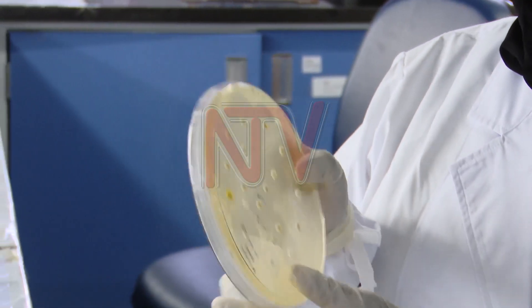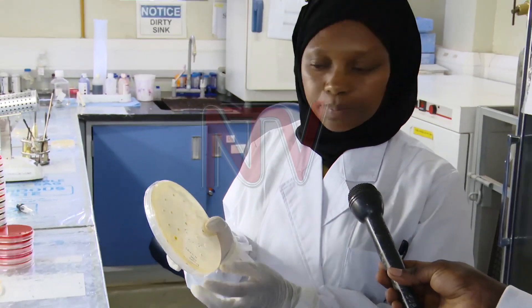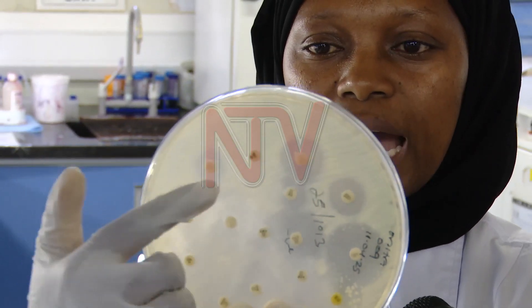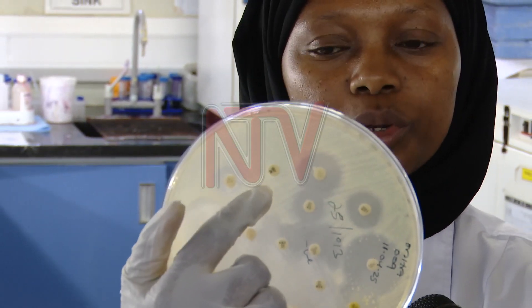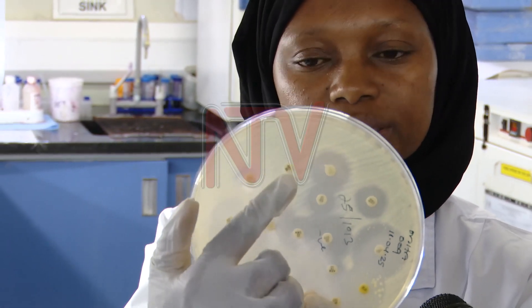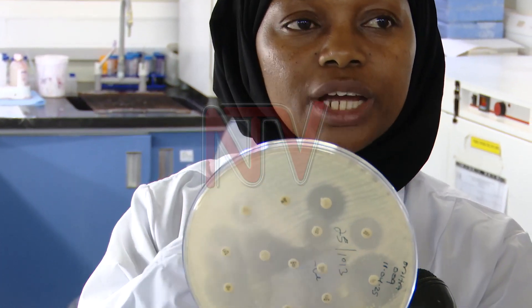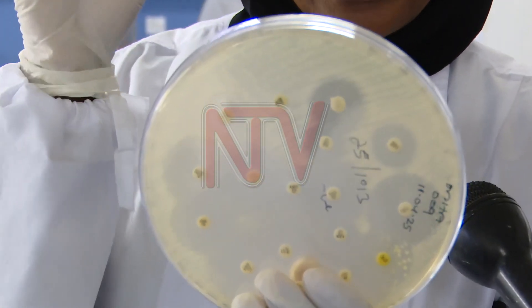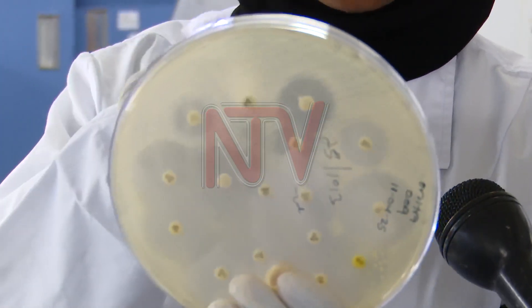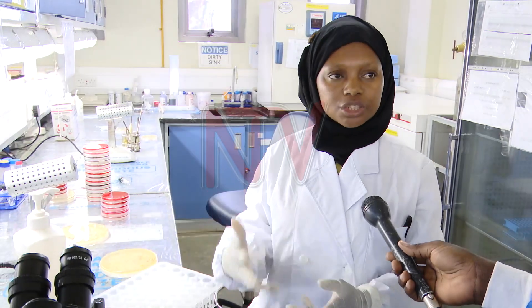If there is clearance, how big is it? We compare to the standard and say this drug can treat this person. For this one, there is no clearance — and this is just one of the drugs that we use, a common drug called septrin. So we see that there is no clearance. What does that mean? This bacteria is already resistant — it cannot be treated by this drug.